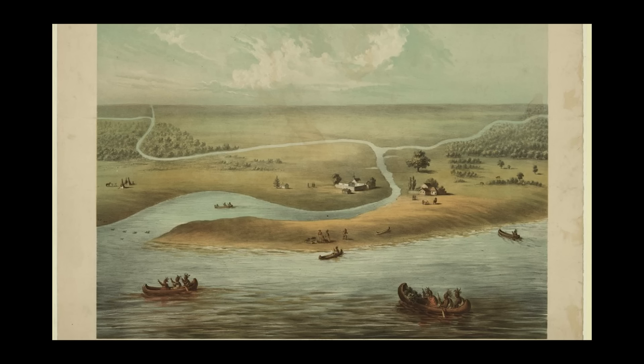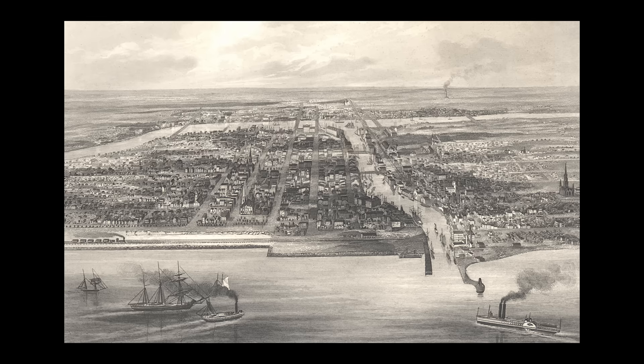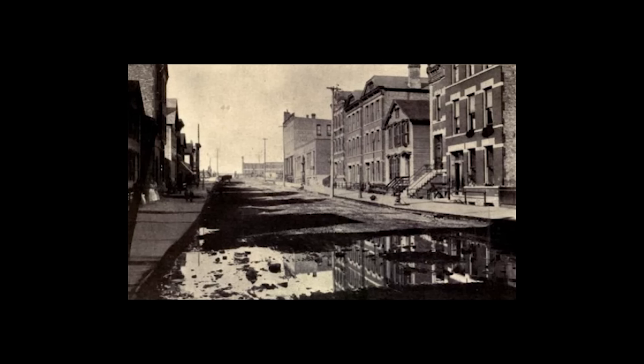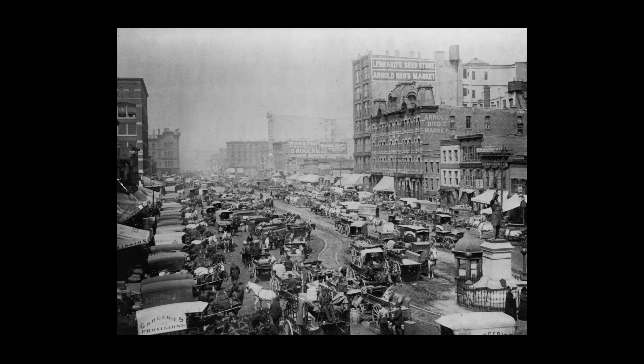Since its founding, Chicago has always had challenges dealing with water. Built atop marshy land that was barely higher than Lake Michigan itself, the young city dealt with regular flooding and the inability to properly drain sewage from the low-lying terrain. Standing dirty water was commonplace in city streets, which was a public health risk and spread disease like cholera. In the 1800s, the city would embark on a series of engineering schemes to alleviate these issues.